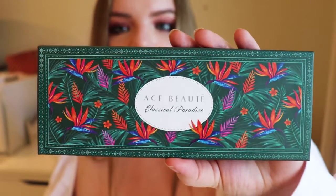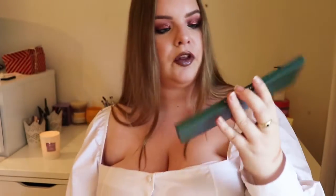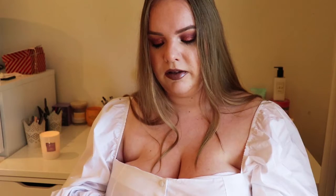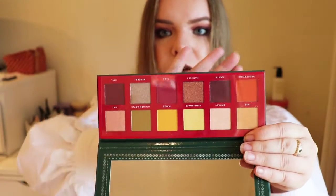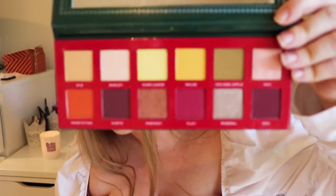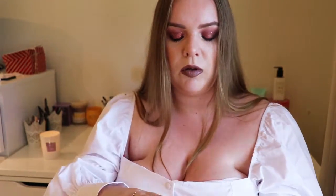The next product I got Hélène was an eyeshadow palette from Ace Beauté. When I was speaking to Hélène, I gathered that this brand was not accessible to her. The packaging is gorgeous — it's called Classical Paradise, and here are the shades. I got from Hélène that she likes greens and purples, but I know she has a lot of eyeshadow palettes, so I thought this might be something different for her to try. It's so hard to buy something for someone else and not buy stuff for yourself!